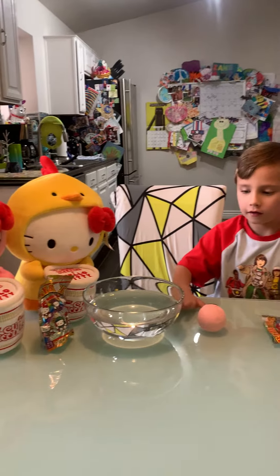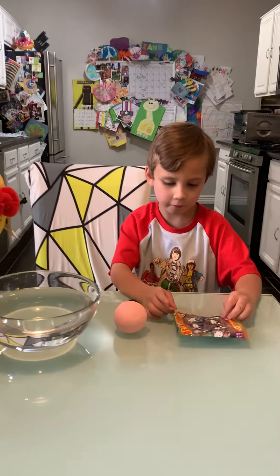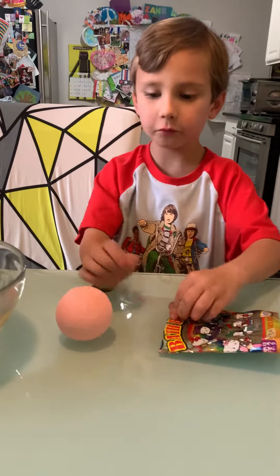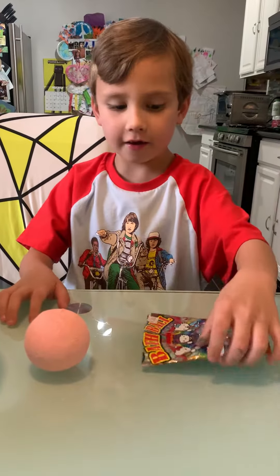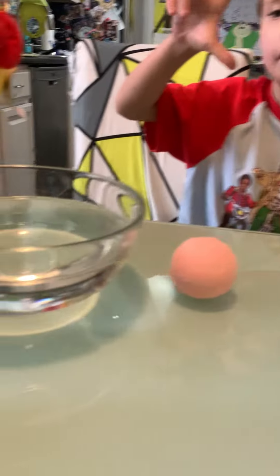Hello, it's another videozine. Auntie Friend's here. We're rooming Melissa and she went to Japan and she found these Hello Kitties. There's one right here. I got four of them.